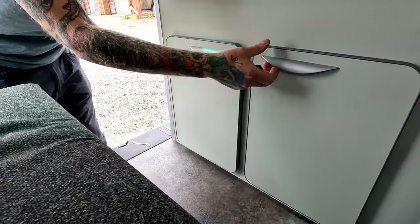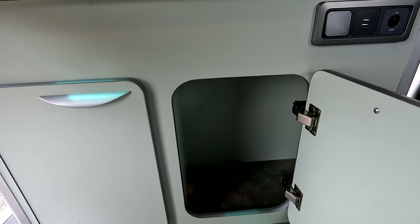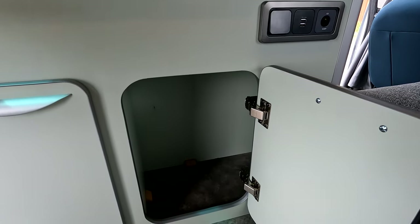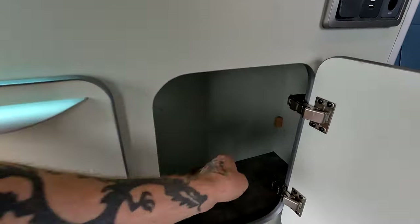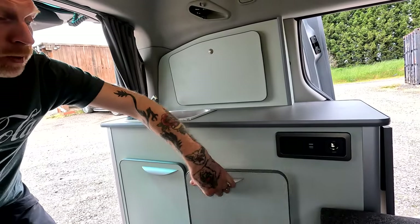Alongside that cupboard we've got this — again, asked for by the customer. We'll build it to tailor your needs, and this was a tall cupboard for tall items. You can still get round the corner to the end of the unit and get absolutely plenty in there. If you wanted, we could pop a shelf in — that's not a problem.